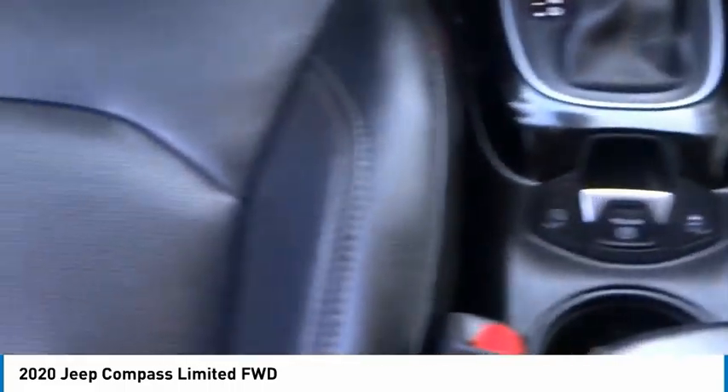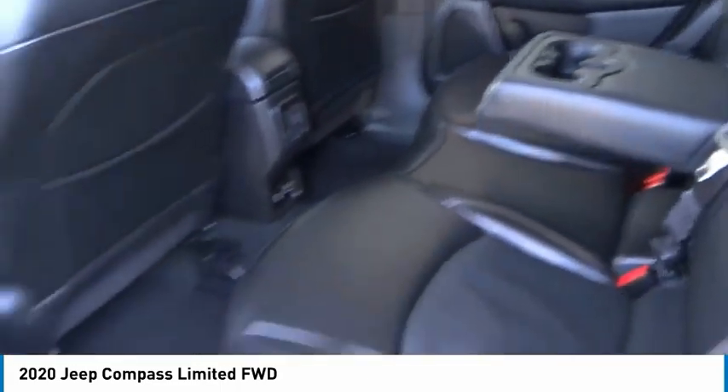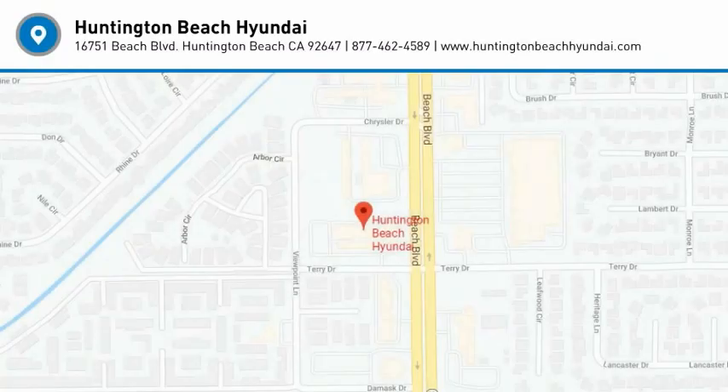Four-wheel disc brakes and rear window defroster. This beauty will make even your house keys jealous — drive it today.